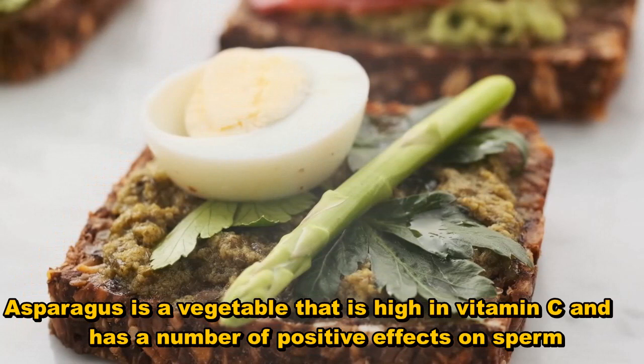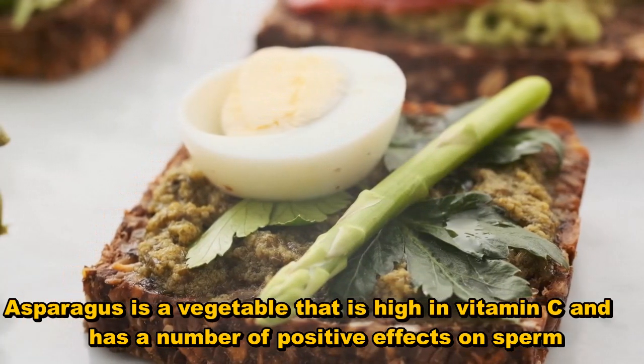Asparagus is a vegetable that is high in vitamin C and has highly positive effects on sperm.